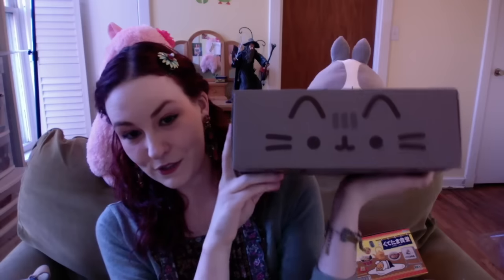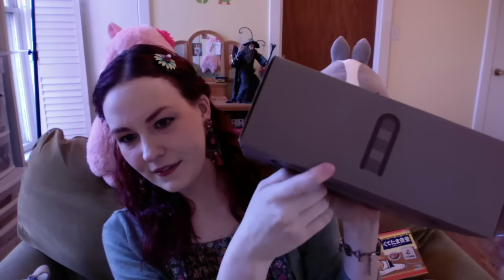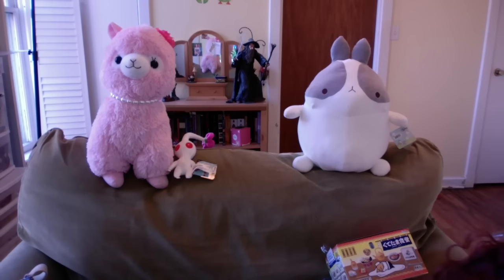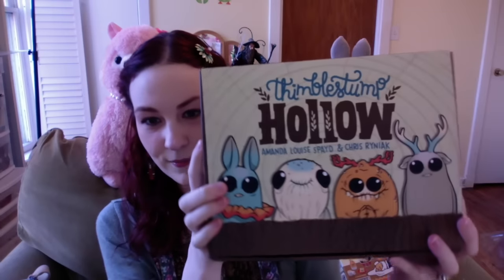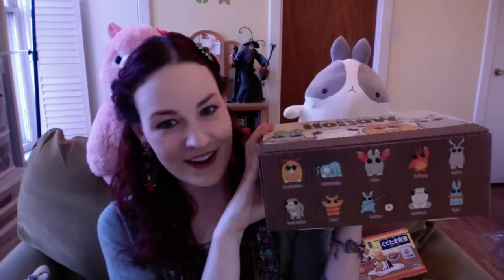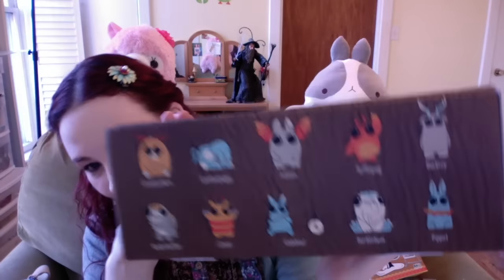I got my Pusheen box, which I'm going to do a box opening very very soon. Look how cute — this is a subscription box if you don't know, it's a Pusheen box. So excited about that! The last thing my husband got me is this awesome set of vinyl figures called Vimble Stump Hollow — you get all of these guys in it and they're amazing. I'm also going to do a box opening for them so you can see them.